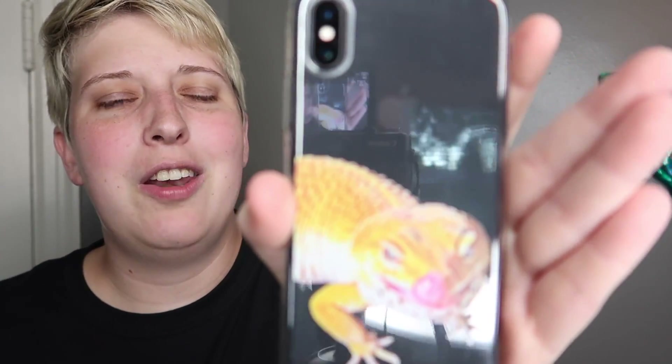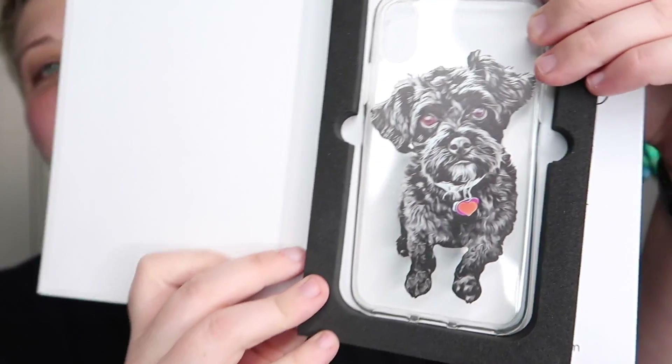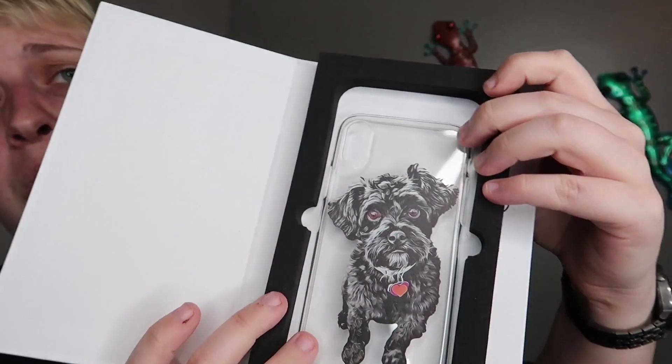On their website they give you options for cats and dogs, but as you can tell they actually do all animals, and this is how the one of Piper turned out. I know there's probably a glare but I am literally obsessed with it. They did send me two different cases and the hardest part was deciding which one I wanted to put on my phone first. I did go with Piper my leopard gecko, but they did send me another. The other case they sent me is actually of Steve, and this is probably one of the cutest things I've ever seen in my life. Here is my other phone case with Steve on it — the detail on this is absolutely amazing.